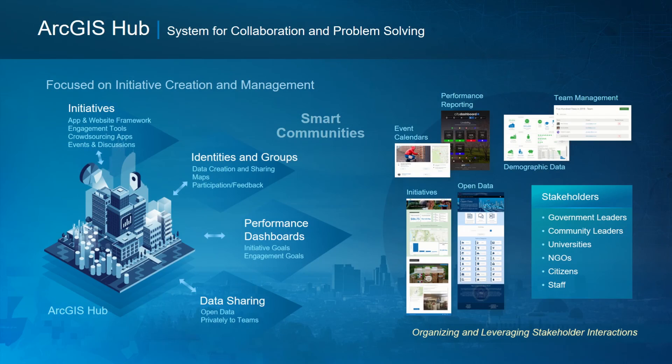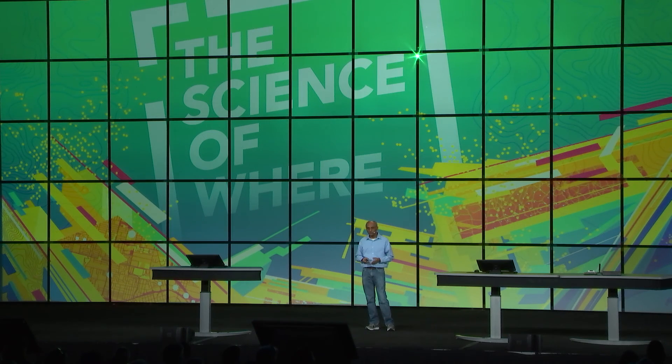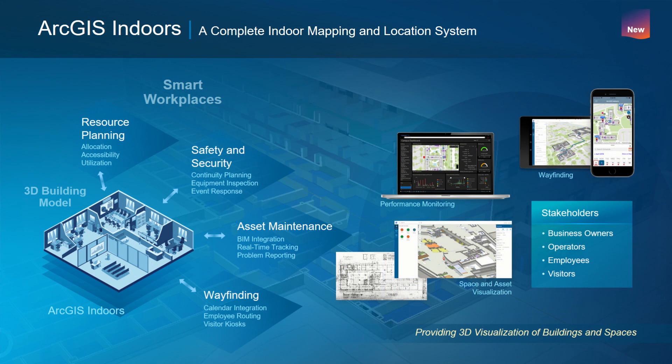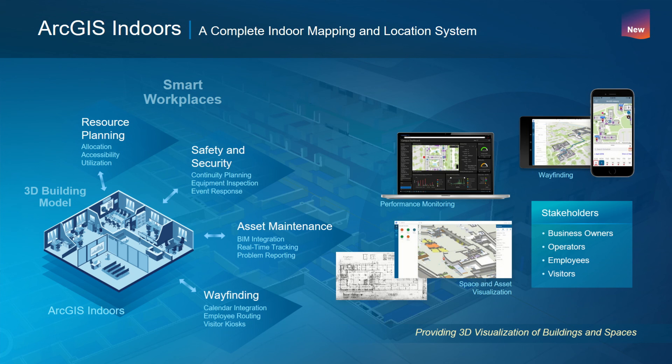ArcGIS Hub is for citizen engagement — a system for collaboration and problem solving that includes the ability to manage community identities and groups, create initiatives that engage with the community, performance dashboards, and the ability to share data. ArcGIS Urban focuses on integrated city planning and design, allowing urban planners to look at projects in the context of zoning plans and what-if scenarios based on indicators. ArcGIS Indoors is a complete indoor mapping and location system for wayfinding and indoor orientation, as well as performance monitoring and space and asset visualization.